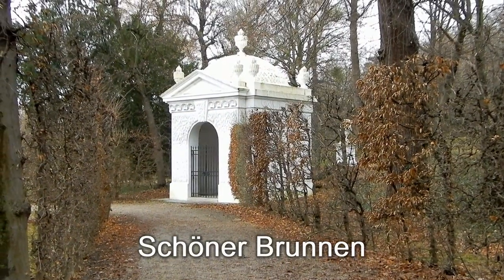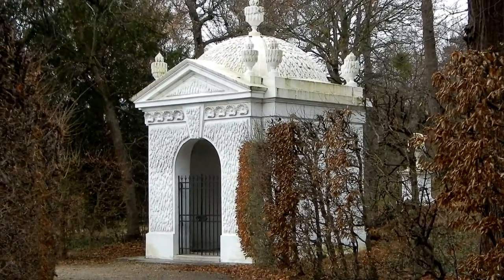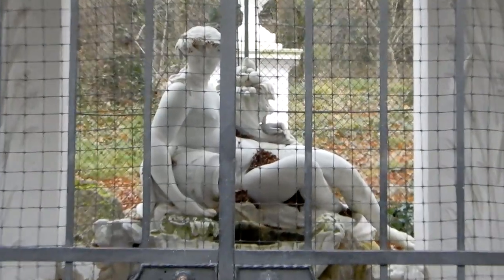Von der römischen Ruine weg, die wir soeben gesehen haben, ein kleiner Abstecher zum schönen Brunnen – so die übliche Rundreise quasi durch den Schlosspark. Hinter Gittern? Nein, natürlich nicht.